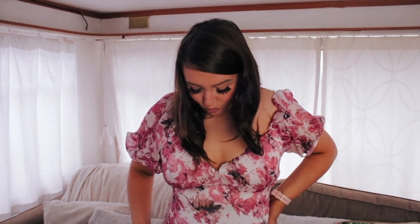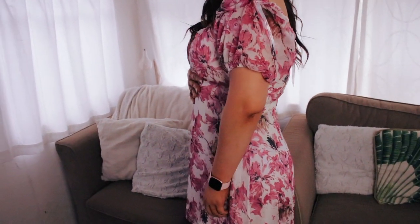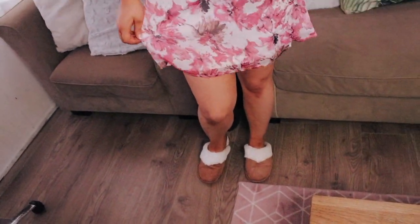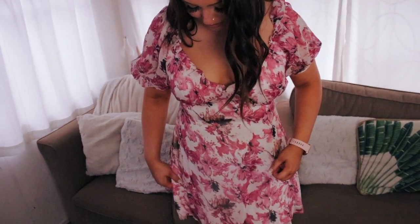This is definitely my favourite one. I haven't tried it on yet but it's really nice and flattering on the sides. I'm not sure which way to wear the sleeves — maybe up? It's really stretchy, flowy, and the material is nice and soft. Absolutely love it.